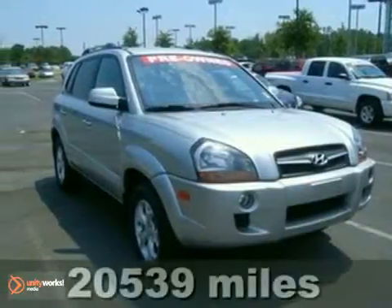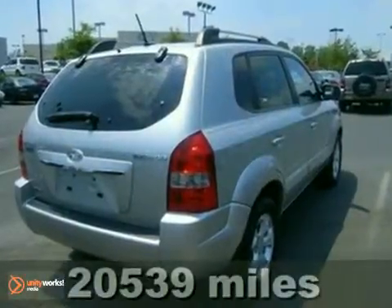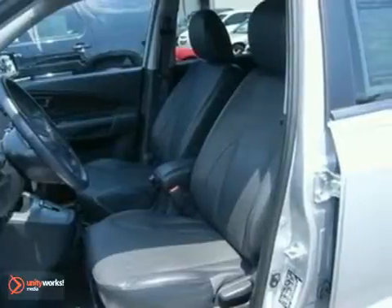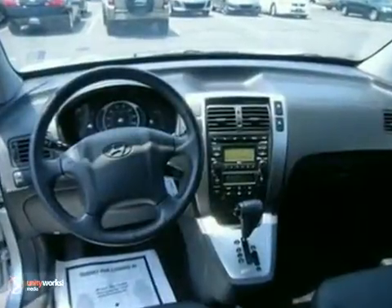It's a 2009 Hyundai Tucson. The 2009 Tucson has standard front seat whiplash protection, traction control, child safety locks, four-wheel anti-lock brakes, multiple airbags, braking assist, and stability control.